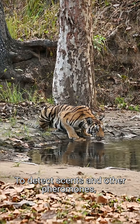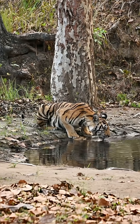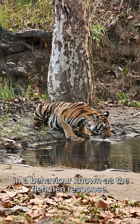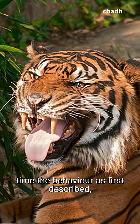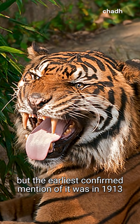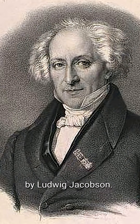To detect scents and other pheromones, some animals will curl their lip and bare their upper teeth in a behaviour known as the Flehmen response. It is somewhat disputed as to the exact time the behaviour was first described, but the earliest confirmed mention of it was in 1913 by Ludwig Jacobsen.